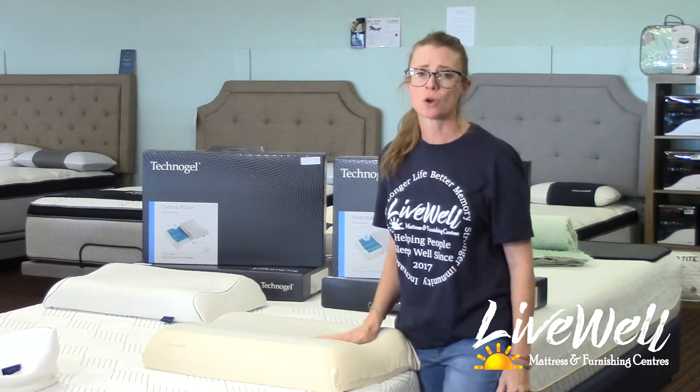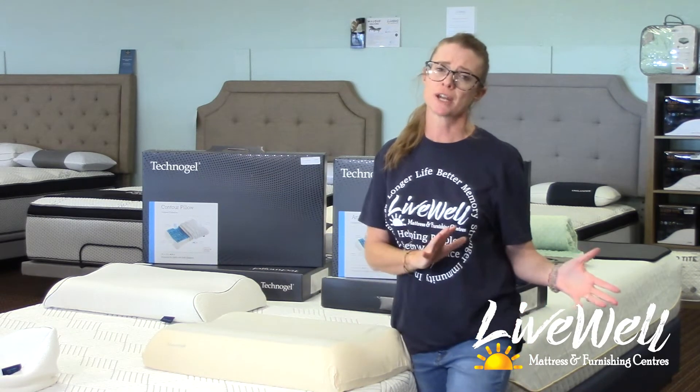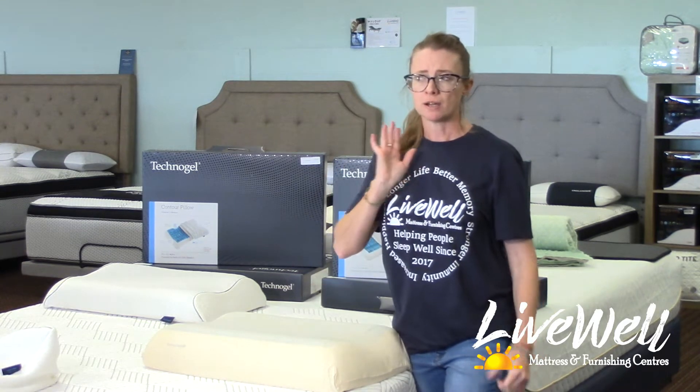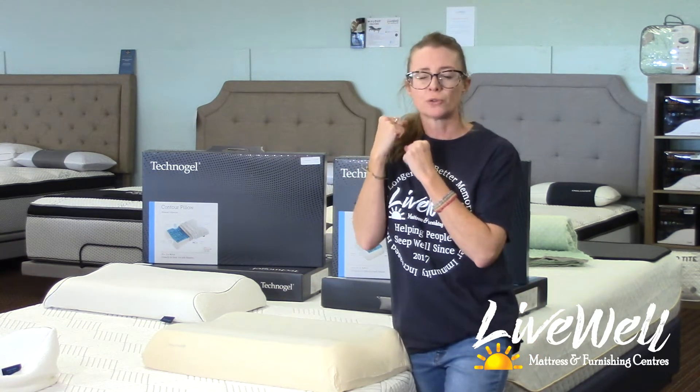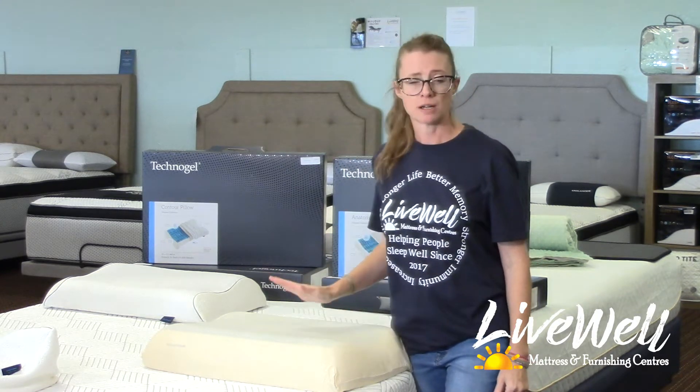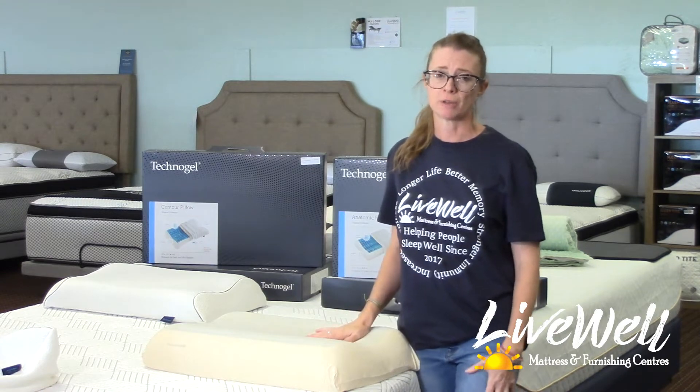Since I have switched over to the Technogel from my other side sleeping pillow, I'm sleeping better at nighttime, and the neck and crunchy shoulder feeling in the morning has alleviated and gone down significantly. I love my Technogel pillow.